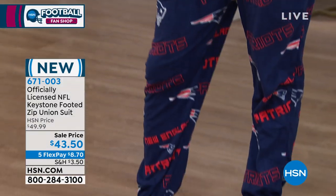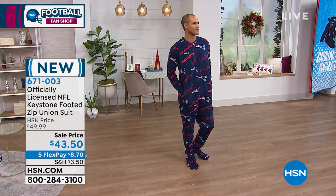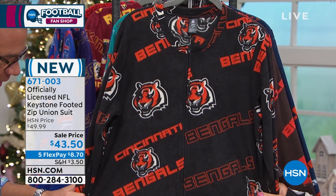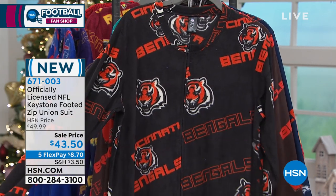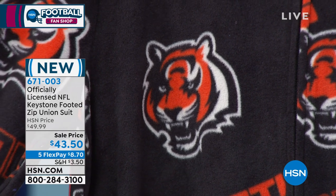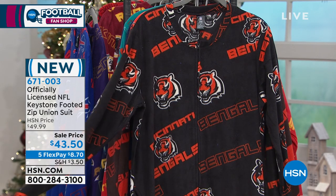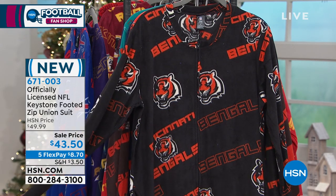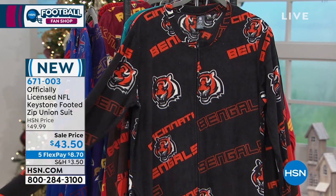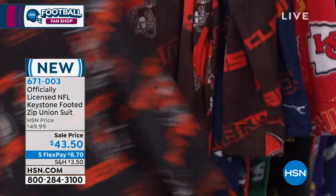We have all sizes available right now. The only teams we don't have are the Colts and the Houston Texans, so we've got all the other teams available. They have this beautiful print with the little team logos on the front. Think about yourself on holiday mornings when you really don't want to get fully dressed, or you want to sleep in this if it's a little chilly at night. It's so great to do it in style and do it with your favorite team.